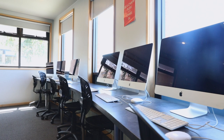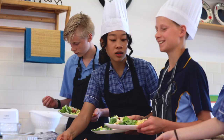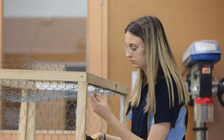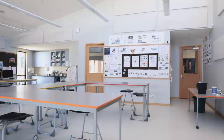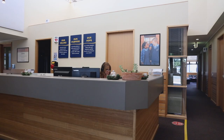Students have the opportunity to engage in a range of technology subjects including food, art, wood technology and media. Students in middle school get a taste of these classes through electives, while senior school students have subject options including visual communication and design, and product design and development available as part of their electives and VCE subject choices. These subjects are taught in specialist facilities including the food tech room and the Macalester Design and Technology Centre.